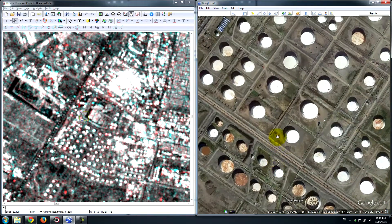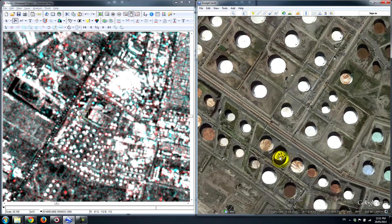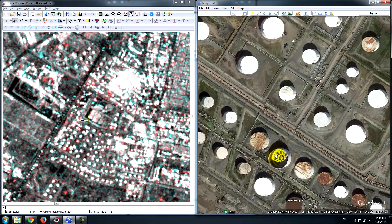These oil reservoirs typically have a lid on top that moves up and down depending on the amount of oil contained in them. As they draw the oil out, the lid moves down, and as they fill it up the lid moves to the top. When these reservoirs are lower, the radar energy penetrates into the cylinder, bounces around, and reflects pretty strongly — in some cases stronger than others, depending on how deep the reservoir is.